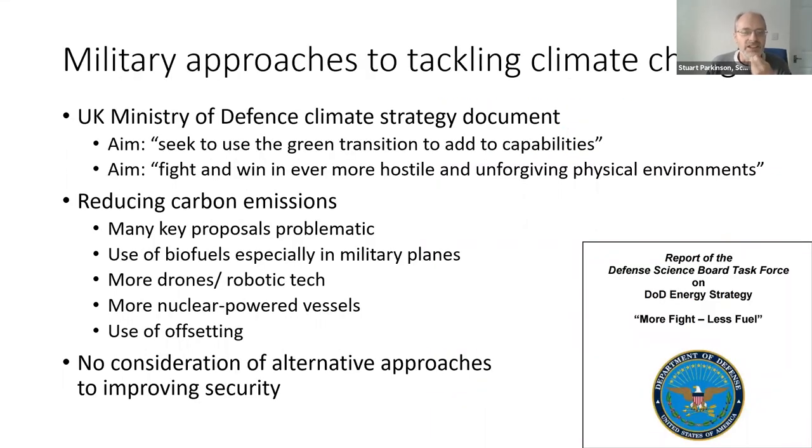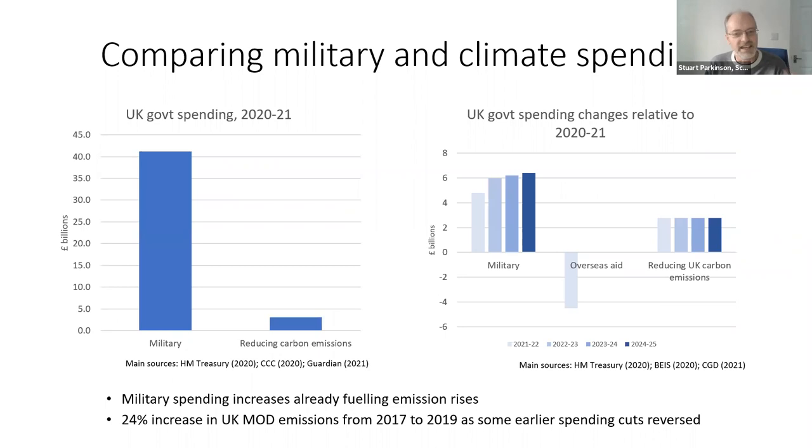So what is the military's approach to tackling climate change? Earlier this year, the Ministry of Defence brought out a climate strategy document with the key aim of using the green transition to add to capabilities. The Americans put it more bluntly: more fight, less fuel. They simply want greener ways to fight wars. There are all sorts of problematic proposals here — interest in controversial technologies like biofuels for military planes, nuclear-powered vessels and submarines, as seen in the AUKUS agreement between the UK, USA, and Australia, use of offsetting, and increased use of drones. There is no consideration of alternative approaches to improving security.